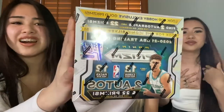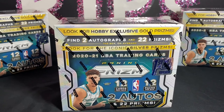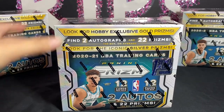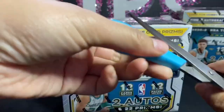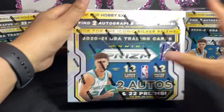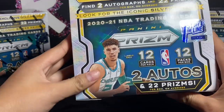We're back and we wanted to come back with a video you'll remember us by. We wanted to make it up to you guys, so we got a Prizm First Off the Line hobby box. Look at this — it is beautiful. We're just gonna get straight into the video. This is the most expensive hobby box I've gotten. It comes with 12 cards per pack and 12 packs per box.